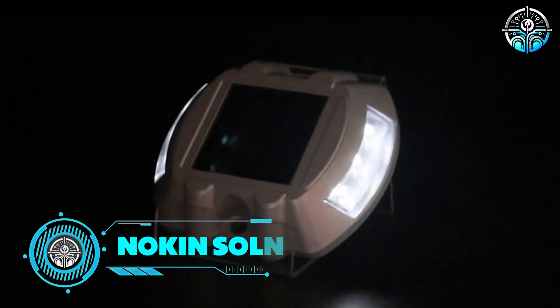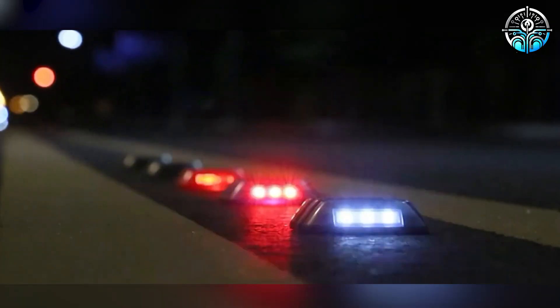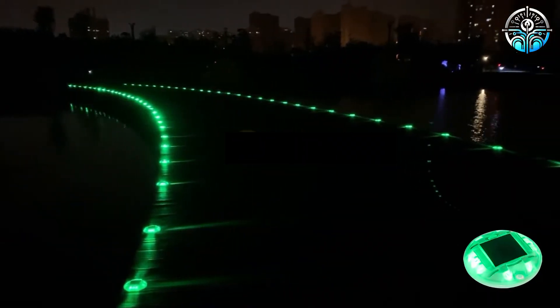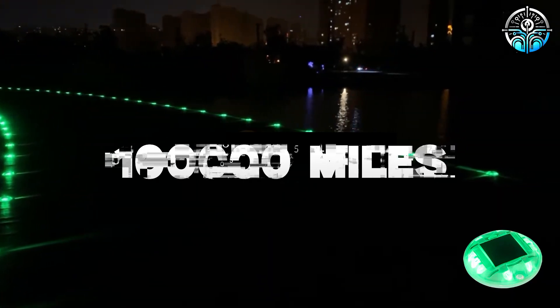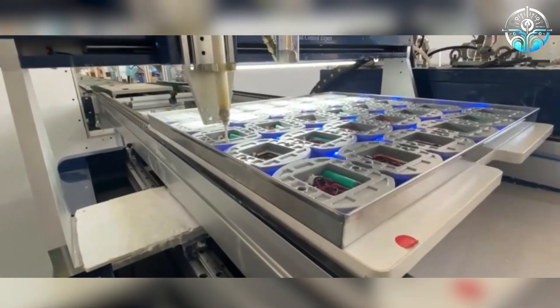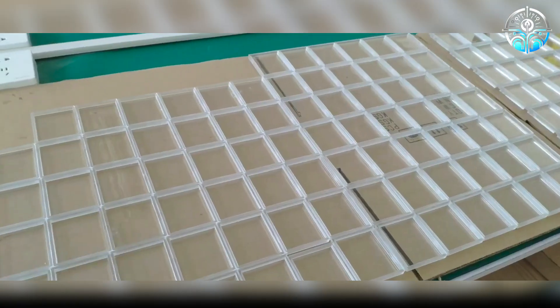NOKIN Solar Road Stud. Did you know that China manufactures one in three cars globally, and it boasts some of the world's best roads? By the end of 2020, the Chinese highway network spanned over 100,000 miles, making it the largest on Earth. Authorities prioritize road safety, with local companies eager to contribute. These road lights exemplify this commitment, comprised of various components.